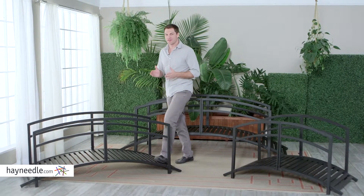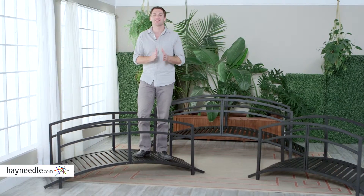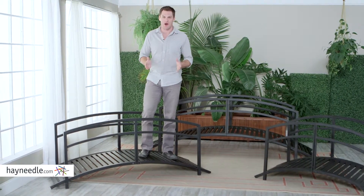Hi, I'm Mark with Hayneedle. If you're looking for something that'll separate your backyard or garden display from the rest, then you're looking for the Bellum Living Danbury Garden Bridge.